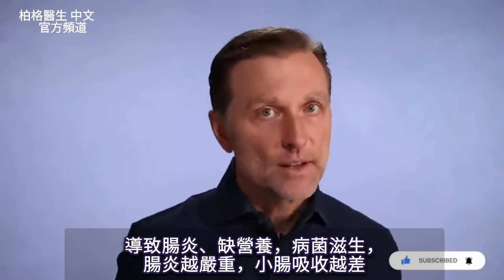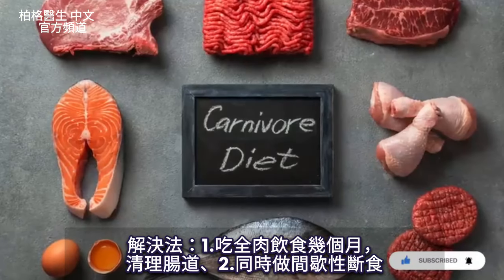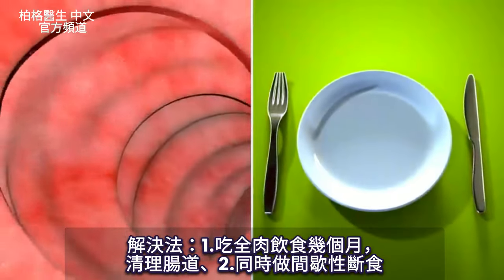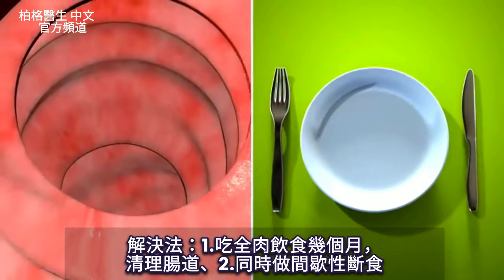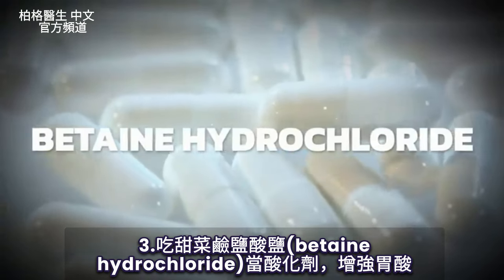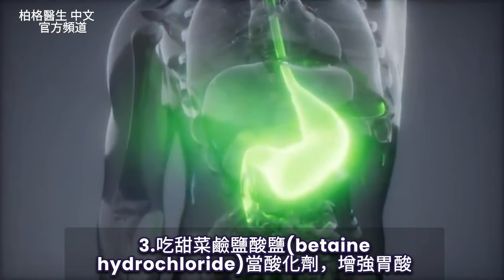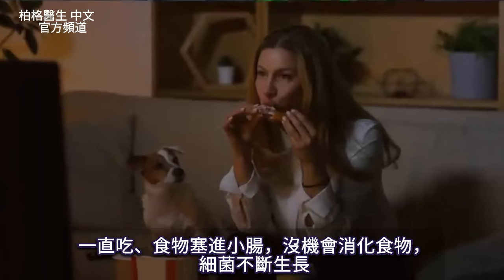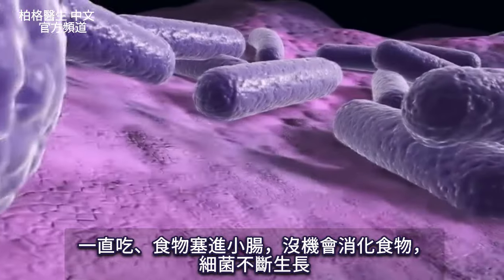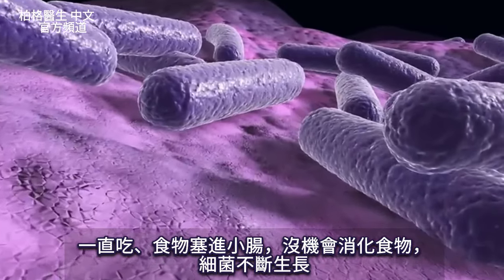Realize the more inflammation you have, the less you can absorb in the small intestine. The solution is to do carnivore for a couple of months at least to clean out the gut while you also do intermittent fasting. It would probably be beneficial if you took betaine hydrochloride as an acidifier to actually help strengthen the stomach. If you're constantly shoving food down this pipe, you don't have a chance to let it go through — it keeps the bacteria just growing.